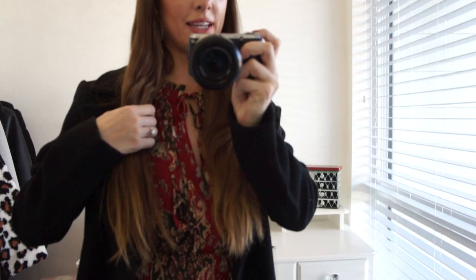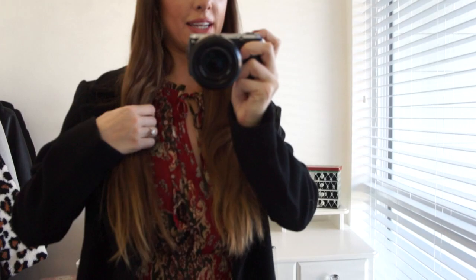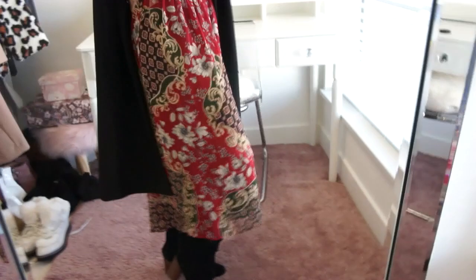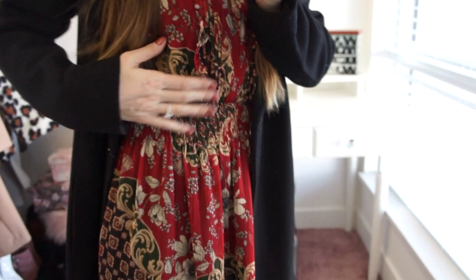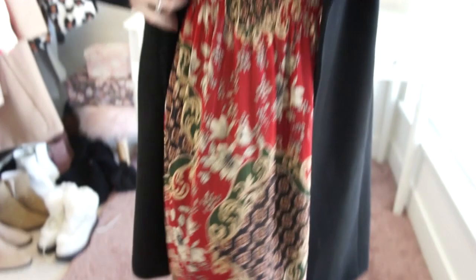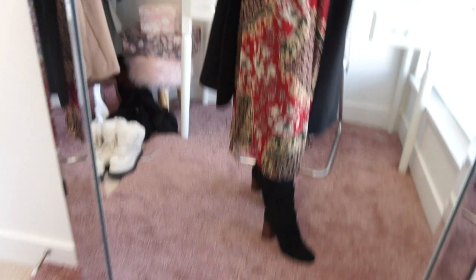This next look is really all about the beautiful midi style dress. This one is from Zara — a midi length in the most beautiful color combination with ruching and ruffle detail at the top, a little bit of a plunging neckline with a tie at the top. I love the colors — it's red, green, blue, beige, with a gorgeous gold thread running through it. This is perfect for any festive holiday parties coming up, especially if you're going to be entertaining.